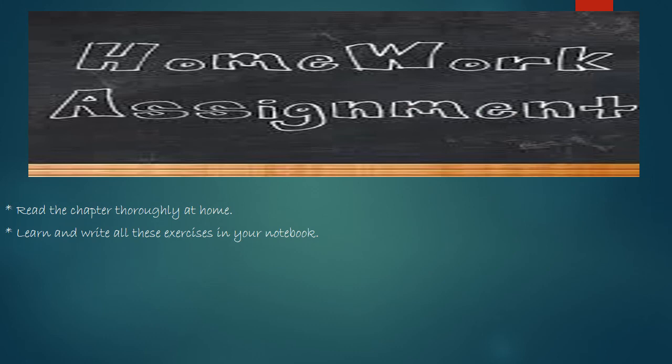Now it's homework time. Students, I hope you might have understood the whole chapter properly. So now you have to read the chapter thoroughly at home, and you have to learn and write all these exercises in your notebook. That's all for now. Thank you, and see you in the next class.